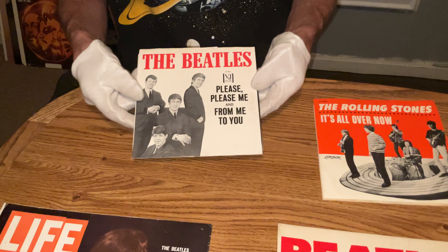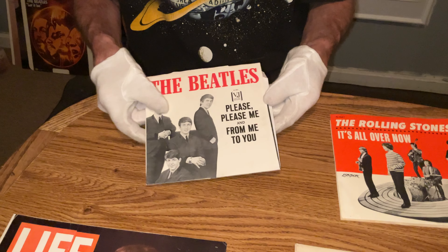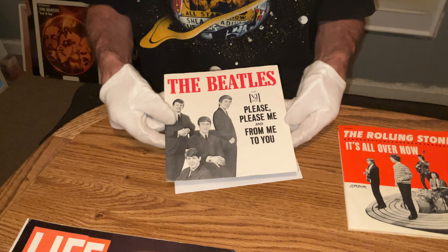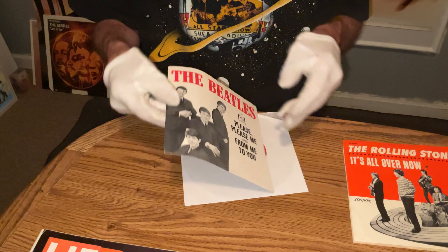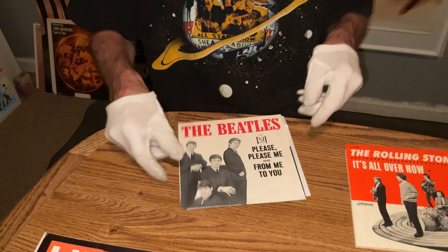Got this Beatles rare early 1964 'Please Please Me' picture sleeve in excellent condition. That's a real tough sleeve to find in that condition.